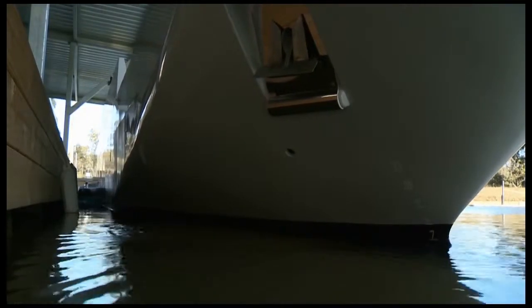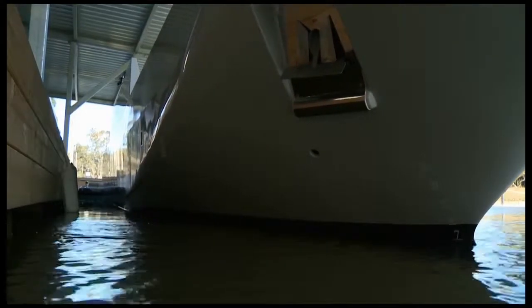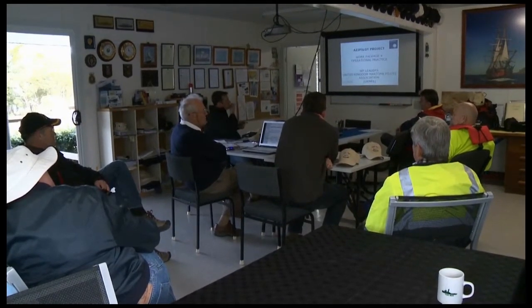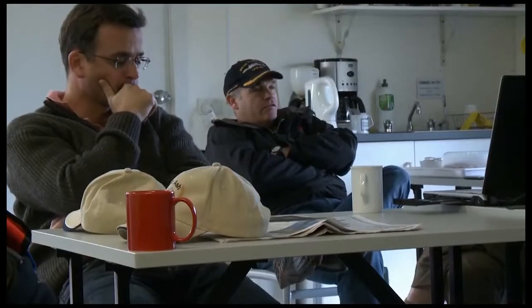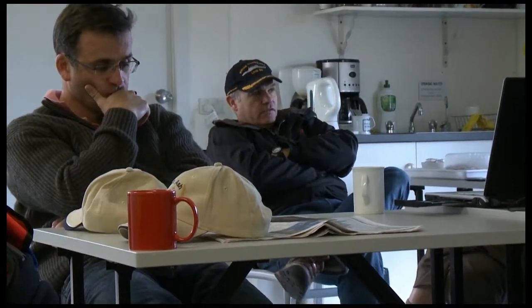One of the features of naval ship handlers is that although they are professional ship handlers, they don't get the opportunities. Fuel's expensive, ships are expensive to run, and simulators only give part of the picture. But for raw ship handling, you cannot beat either the real thing or indeed the real thing in miniature — which is what we've got here.